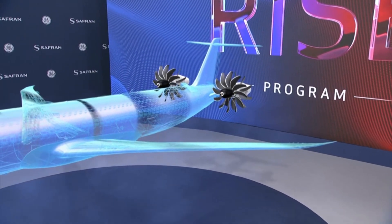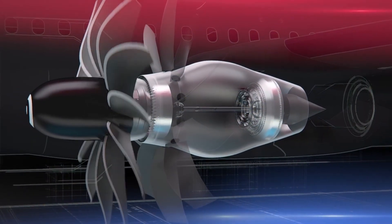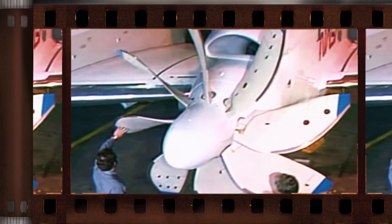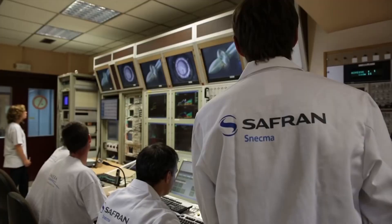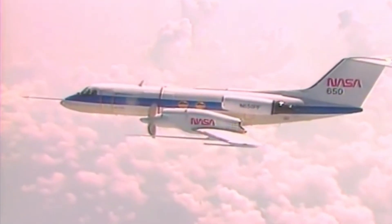One of the key technologies that contribute to its improved performance is the application of advanced aerodynamics. It features a solitary revolving fan with carbon fiber blades of changeable pitch and a line of static guiding vanes behind it. By designing these, the engine can produce more efficient and powerful thrust.